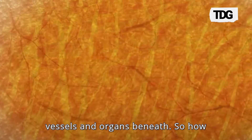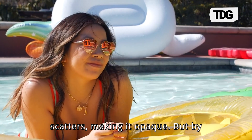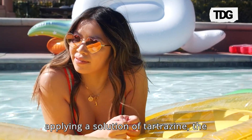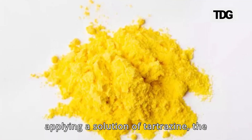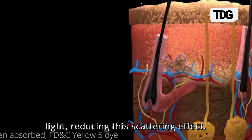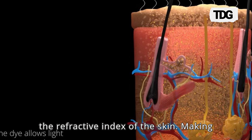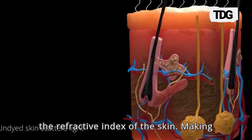So, how does it work? When light hits our skin, it scatters, making it opaque. But by applying a solution of tartrazine, the dye absorbs specific wavelengths of light, reducing this scattering effect. This change in light absorption alters the refractive index of the skin, making it appear transparent.